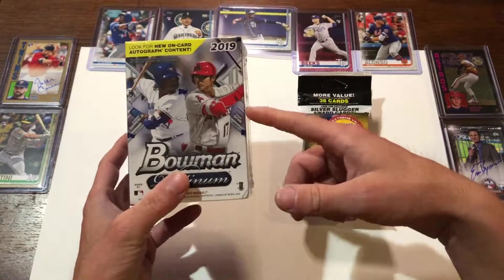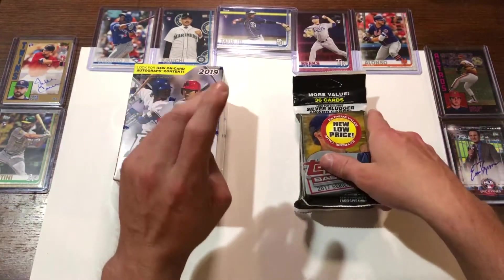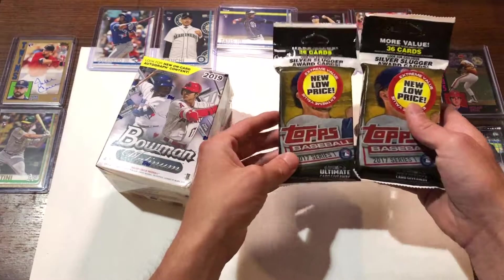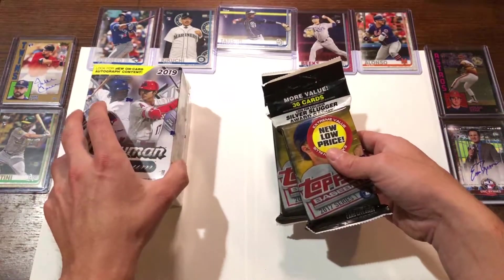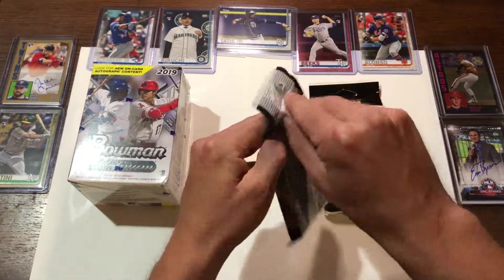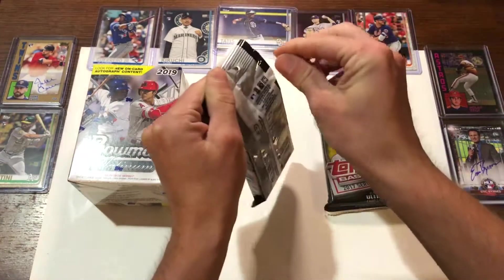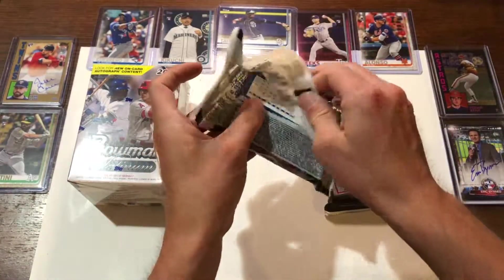They only had a few of these left. I was thinking about getting more, but we'll start with one. We did get some value packs here of 2017 Series 1 and we will start off with those. I do have a little bit of 2017 in the collection, so I figured I would get these off the shelves. I believe they were the last two there.